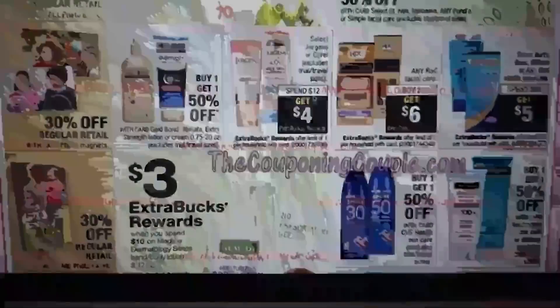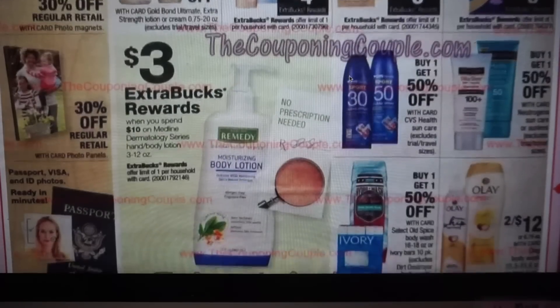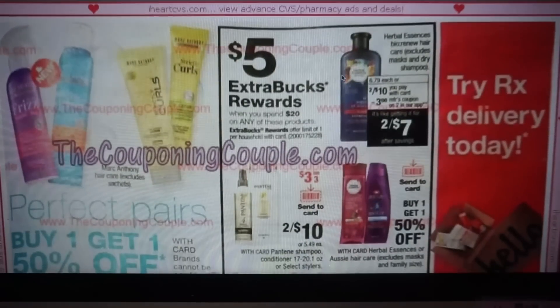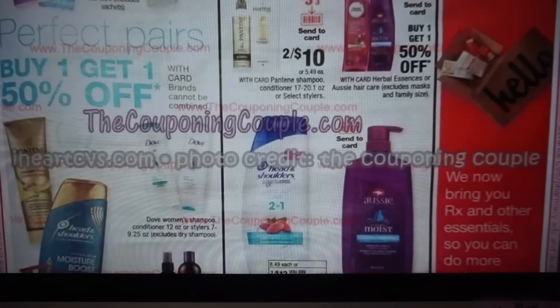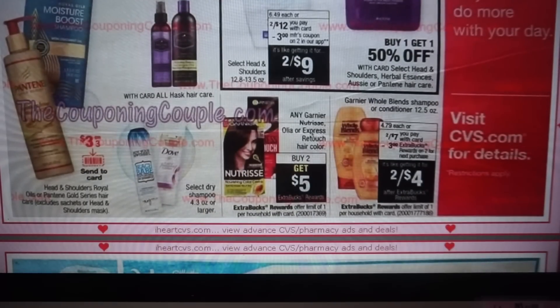We have Juergens or Curel spend $12, get $4. We have Anyrock facial care buy two, get $6 — though my store doesn't carry a lot of these products. Burt's Bees is spend $20, get $5. Still waiting on some good sun care deals — we haven't had much, just a little Target deal about two months back. Mark Anthony hair care looks like buy one, get one 50% off. We have a spend $20, get $5 on select hair care including Herbal Essences and Pantene, with some send-to-card coupons — a little low value, but send them just in case for future CRTs. Garnier hair care is buy two, get $5.